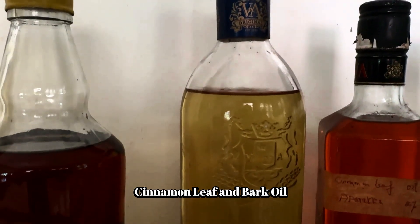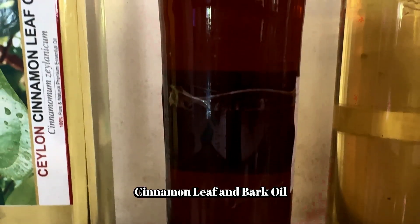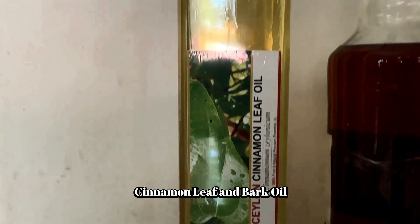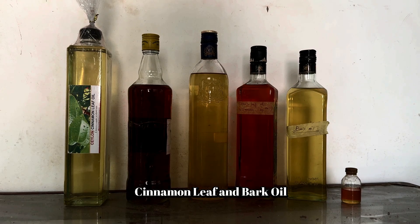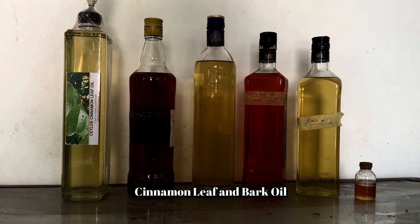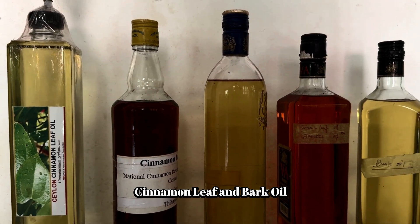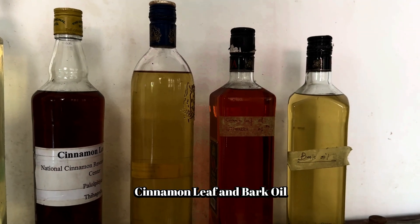Cinnamon leaf essential oil's clove-like smell is due mainly to the phenol eugenol, at 68.6–87.0%, whereas cinnamaldehyde is present in trace amounts, at 0.6–1.1% (Lawrence 1979; Tisserand and Young, 2014). In fact, one could say that the proportions of these two constituents are reversed in these two essential oils.